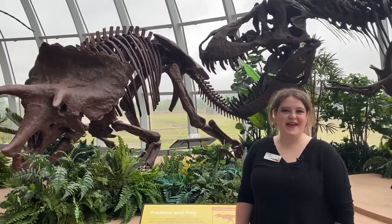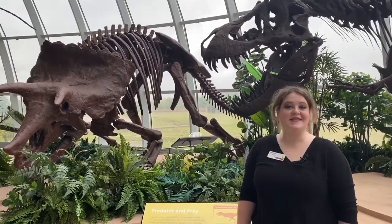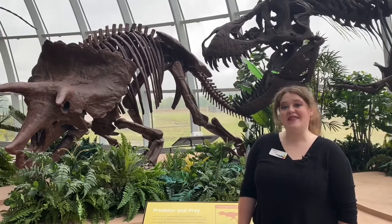Good morning all you cool saber-toothed cats and kittens. I'm Amanda Mayo, an intern at Discovery Park of America, and this is a Moment of Discovery.